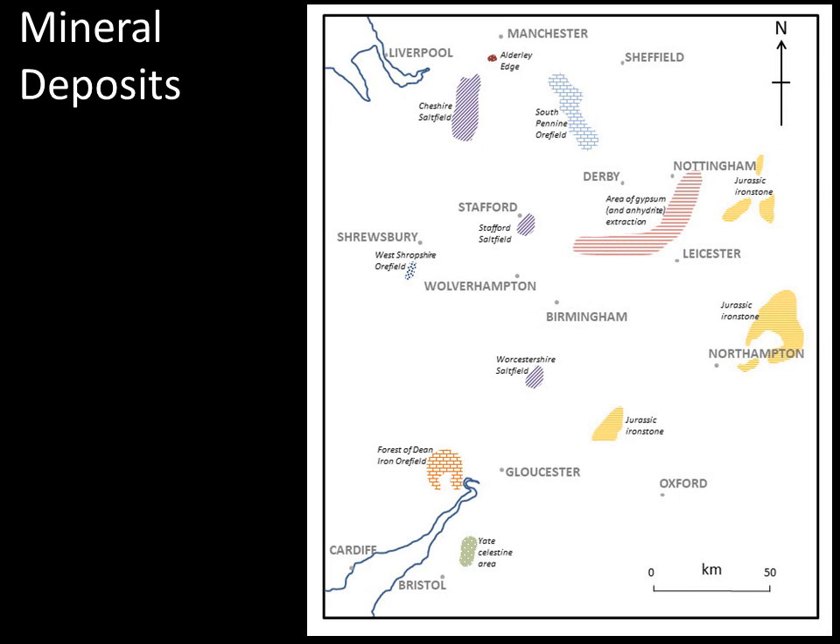In the east of the area, there is an arcuate outcrop of Jurassic ironstone which has also been of great economic importance — the steel industry around Corby has been a major employer for something like 100 years. Down in the far south-west, just north of Bristol, the Yate Celestine field is responsible for producing something like 70% of the world's demand for strontium sulphate for a period of about 100 years, an industry that came to an end in the 1980s. Just across the River Severn, in the Forest of Dean, we have limestone, coal measures and iron ore, and so early iron production was centred on that area.